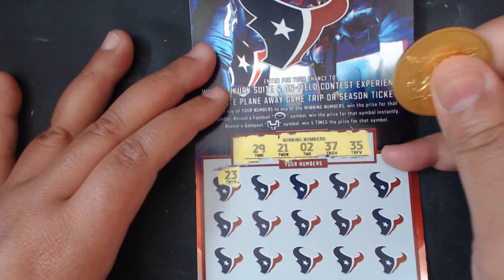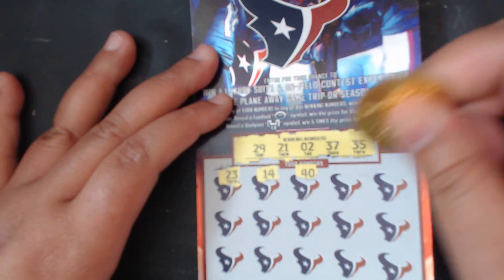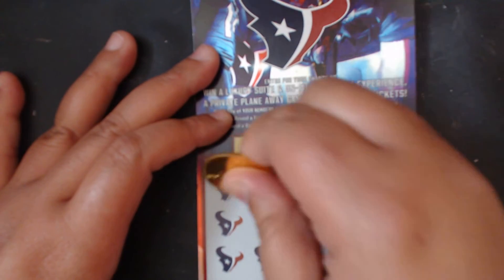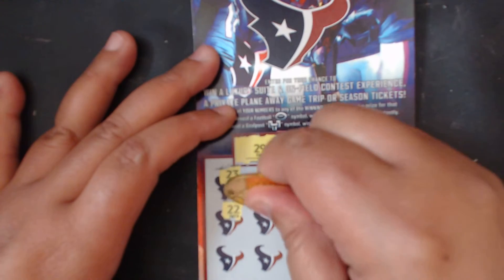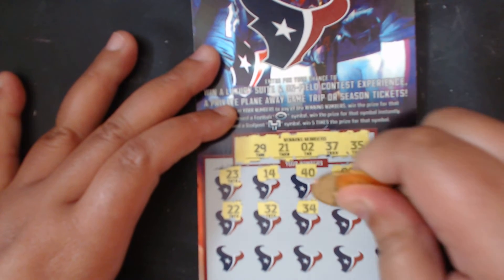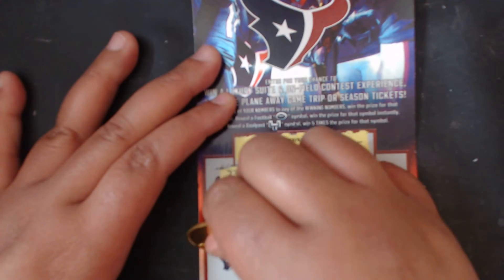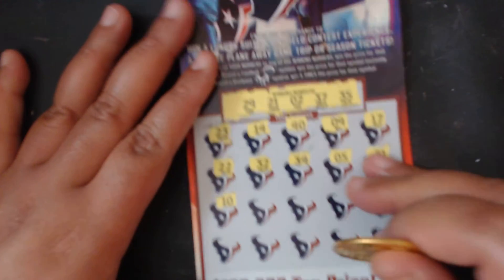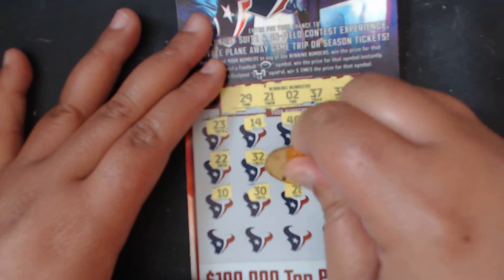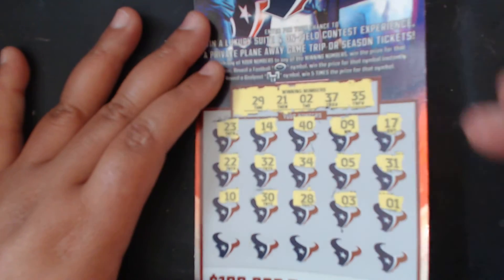23 — we need that 29 or 21. A 14, no teens. A 40, no 40s. 9. We need a 2. 17 — no 17, no teens. Double deuce, my favorite number, but we don't need you. 32 — we need that 37 or 35. 34 — one off. A 5 — we need that 2. 31. We got 21 — we need that 37 or 35. Sandwich action right there!